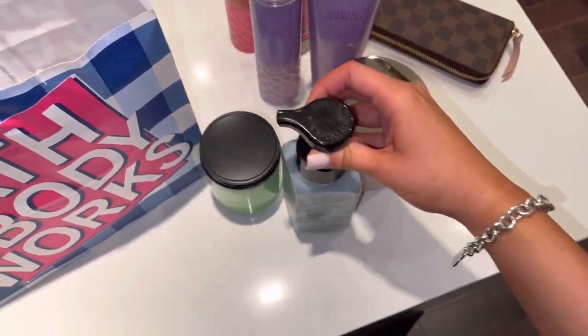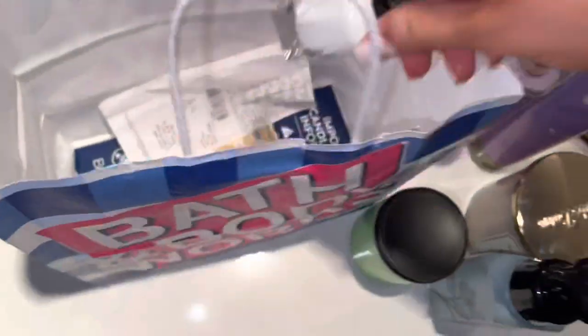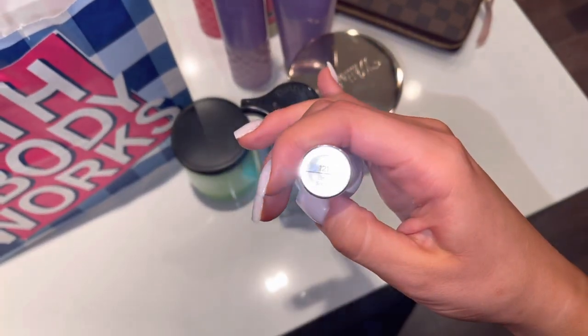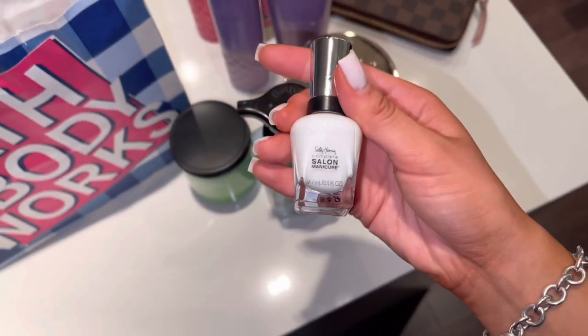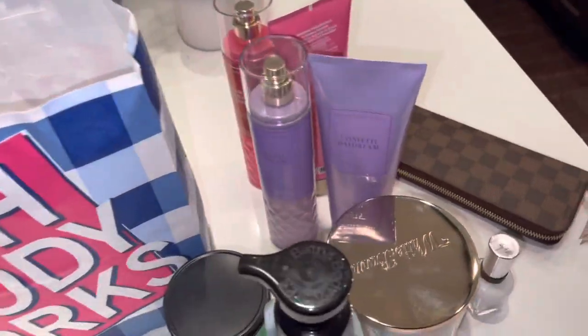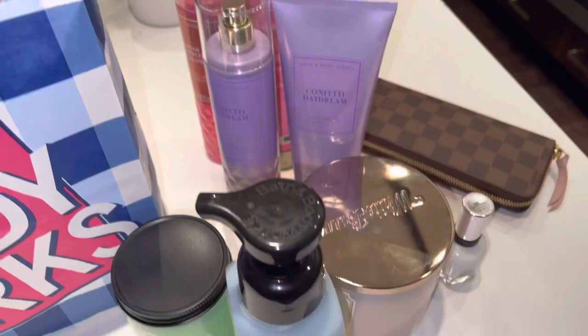I also stopped by Shoppers and picked up this nail polish. It's like a white — all my nail polishes are literally the exact same color but I swear they're different. This one is like a creamy white, it's really really nice. I'm gonna paint my nails later in the video so I'll show you guys that.